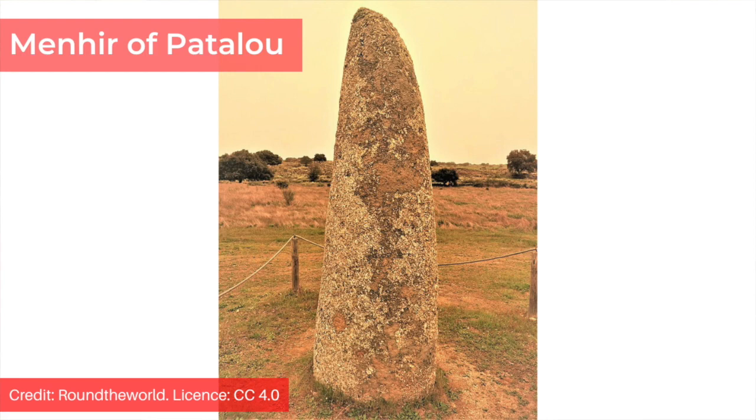Another resurrected monolith is the menhir of Patalu, which measures four metres in height. Charred wood found in the base gave a date range between 4,290 and 4,185 BCE.